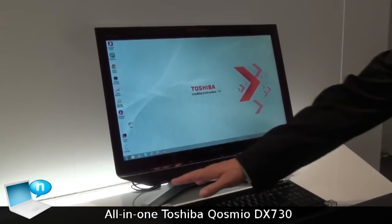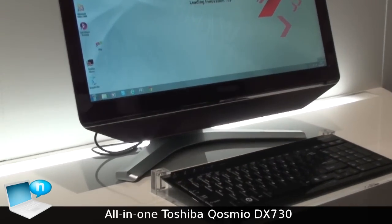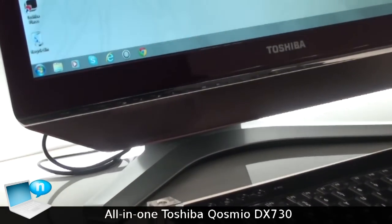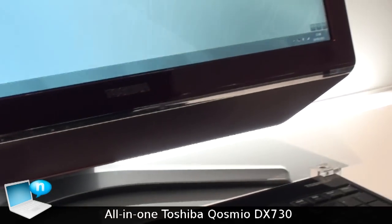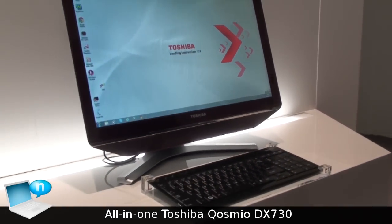It has on-cue speakers down here, and in the foot below it has a subwoofer integrated. As mentioned, it's full HD and also has the capability for multi-touch.